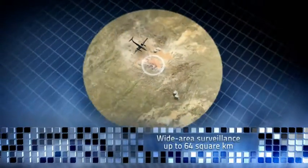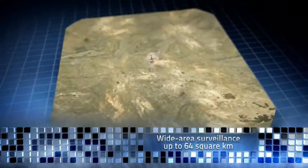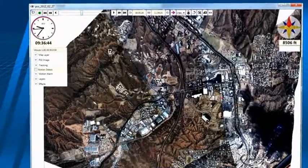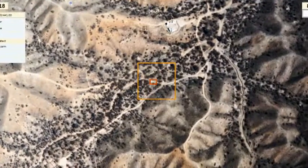This allows the onboard analyst and multiple analysts on the ground after the mission to survey up to 64 square kilometers. There is also a survey mode for progressive collection along borders and other more linear features.